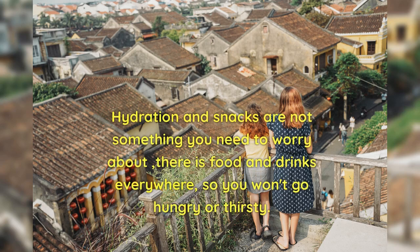Hydration and snacks are not something you need to worry about — there is food and drinks everywhere, so you won't go hungry or thirsty.